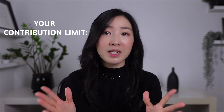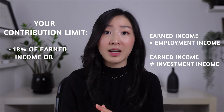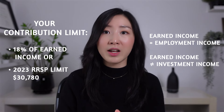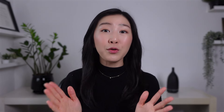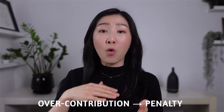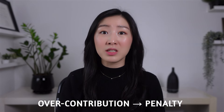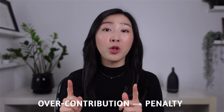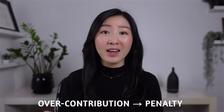Your contribution limit is the lower of 18% of your earned income — like employment income, but not investment income — or the 2023 RRSP limit of $30,780, which gets indexed to inflation every year. If you do end up over-contributing over your RRSP limit by accident, you will be subject to a hefty penalty of 1% per month on the over-contributed amount. So make sure to check your limit to avoid any headaches down the line.